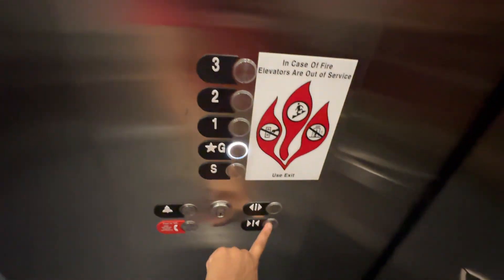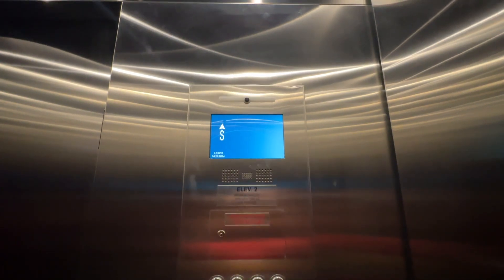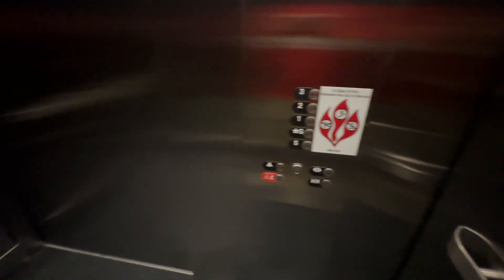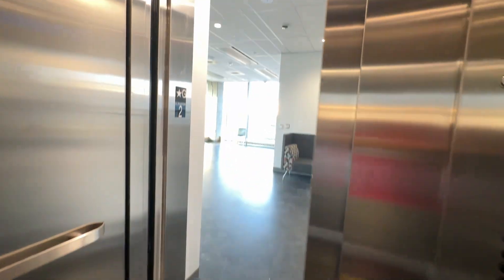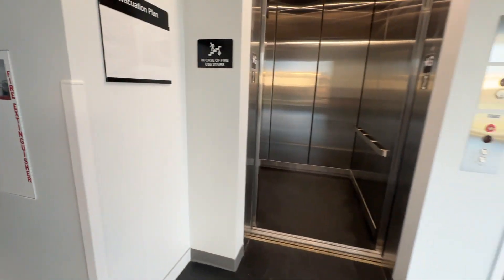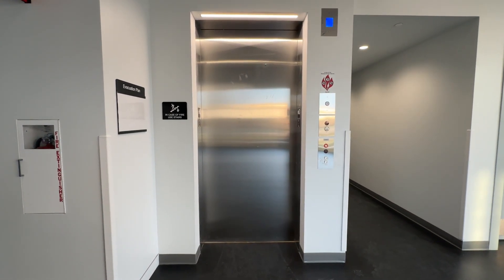Going up. Back up to the ground. Ground floor. Going down. There it goes, and that'll be it the other way.